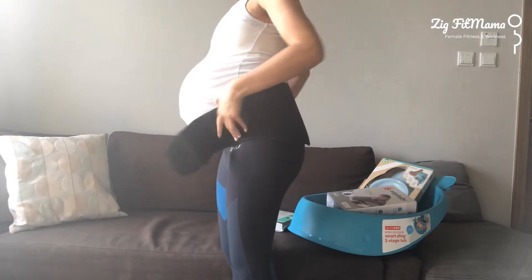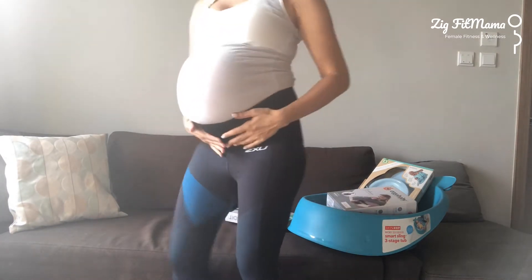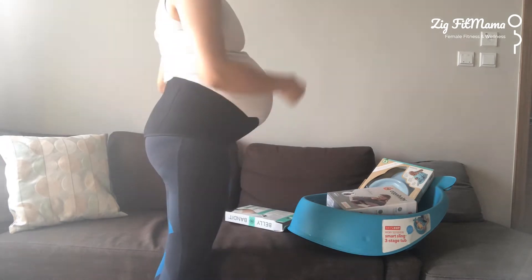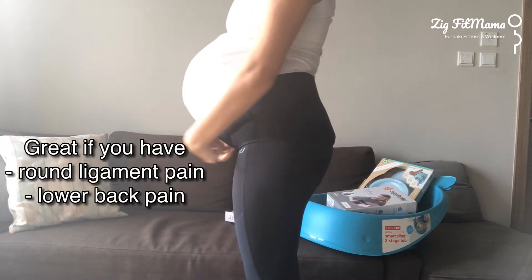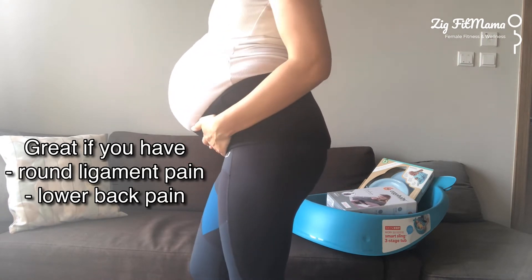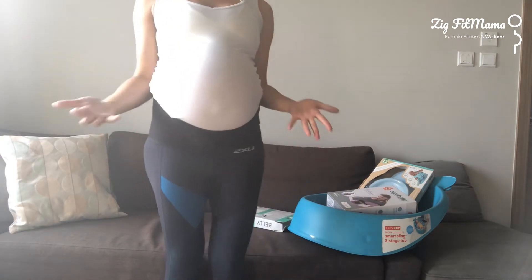Then it goes around here for support and you tie it in as tight or as loose as you need. That gives you a little bit of extra support — it helps with round ligament pain, back pain, anything like that. You can wear it while sitting or standing. In my first pregnancy I had something similar and would wear it when I was on my feet a lot, from really early on.